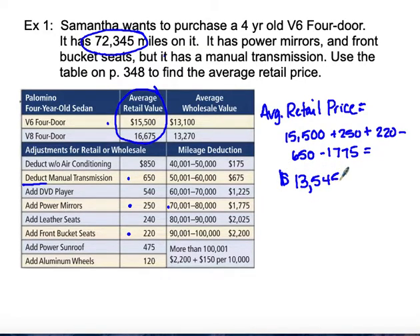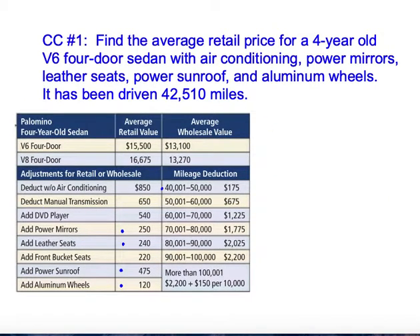So that's what you should expect to pay — that's what Samantha should expect to pay for that vehicle. Now I'll look in the book at concept check number one, which is just another example.